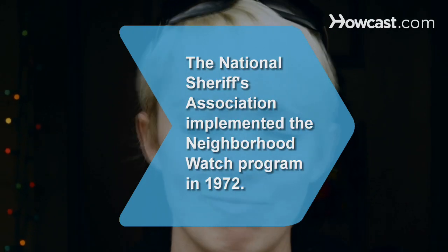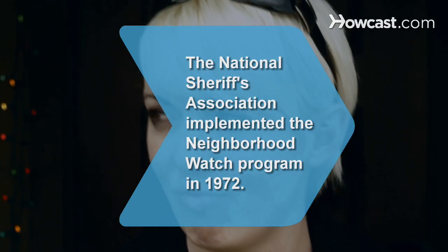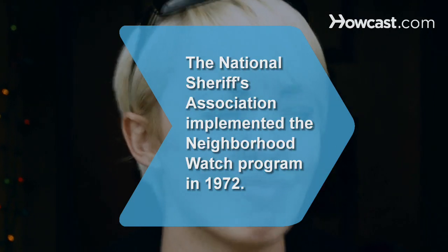Did you know? The National Sheriff's Association implemented the Neighborhood Watch Program in 1972 to aid in crime prevention.